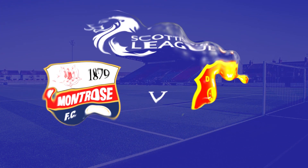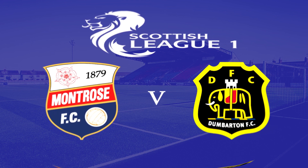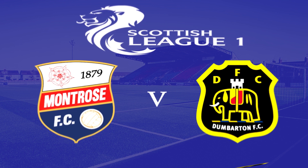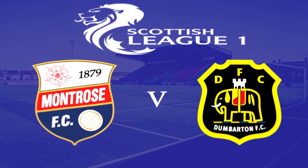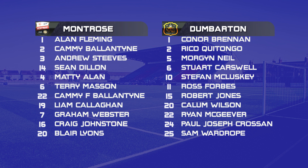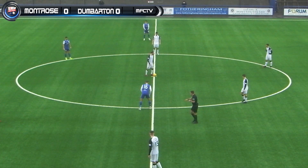Hello and welcome to Montrose FC TV with myself, Stephen Dixon. This weekend's match highlights comes from Links Park on Saturday in the Ladbrokes SPFL League 1 between Montrose and Dumbarton. Montrose's last five have seen them pick up three victories, two defeats, scoring 13, conceding 12. Meanwhile, Dumbarton's last five: four defeats, one draw, scoring two, conceding nine. The last five head-to-heads between the pair: two wins each and a draw.